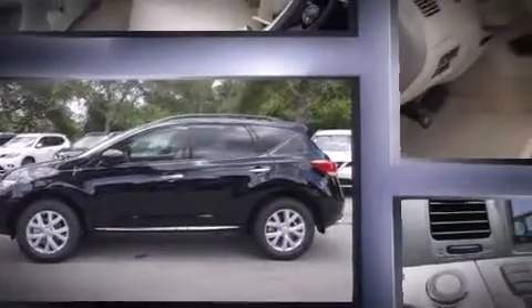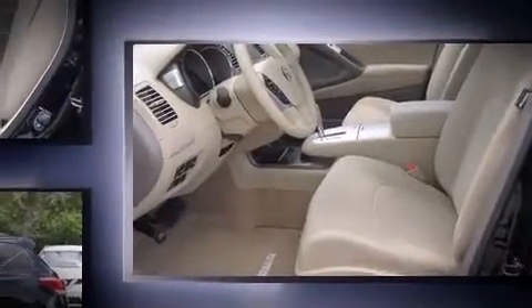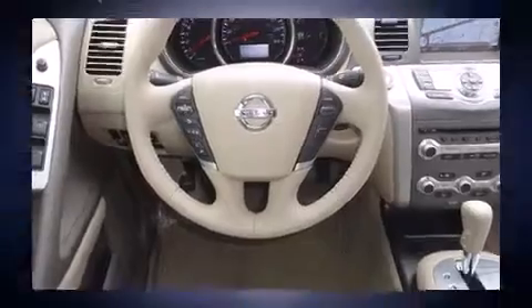All of the premium features expected of a Nissan are offered, including a rear window wiper, a power seat, an automatic dimming rear-view mirror, automatic temperature control, a power lift gate, and remote keyless entry.